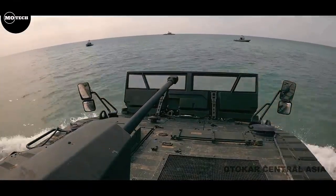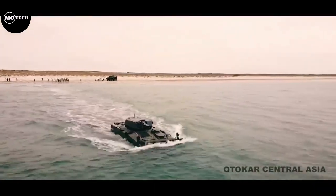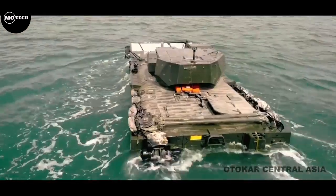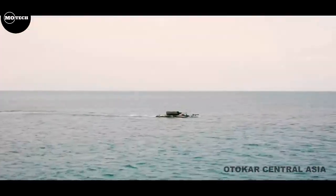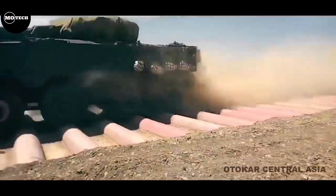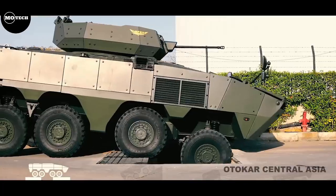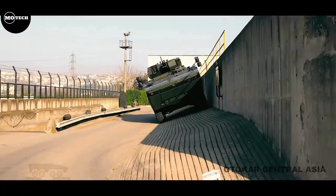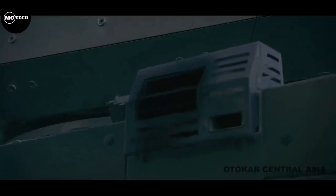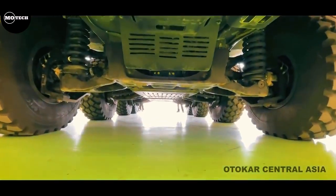The Otokar 8x8 comes in different variants, which include the ambulance, personnel carrier, command vehicle, anti-tank guided missile vehicle, and many more. This armored vehicle features a carrying capacity of 12 people, gross weight of 24,000 kilograms, a 450 horsepower engine, maximum speed of 105 kilometers per hour on road and 8 kilometers per hour on water. It also has STANAG Level 4 armor protection.